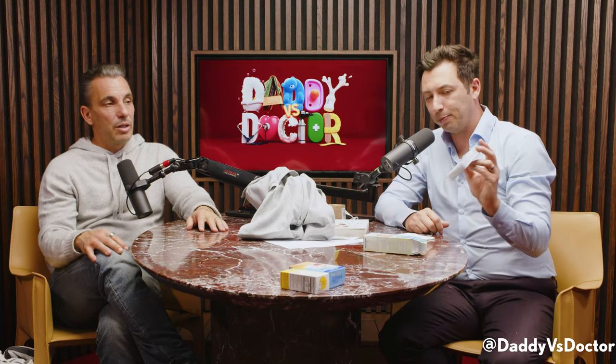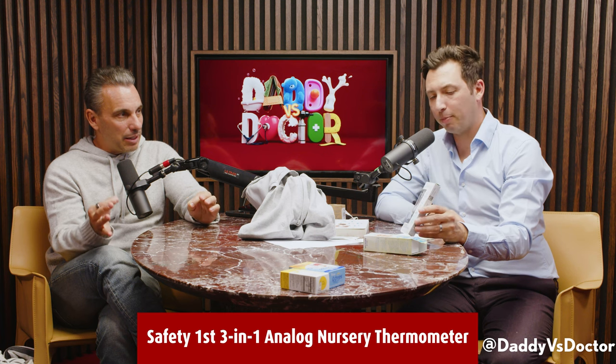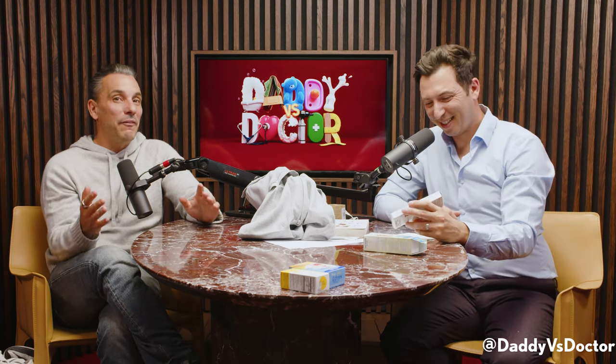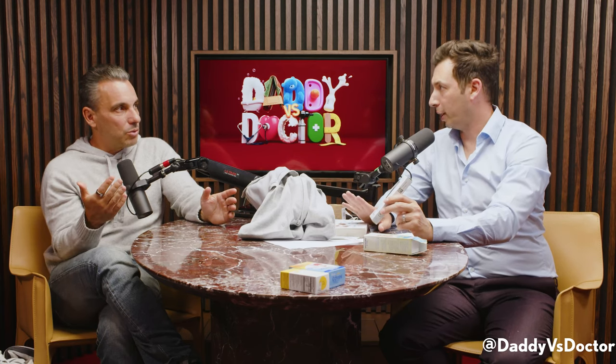Everybody needs a thermometer at home. There are a lot of different thermometers out there. I like the old-school ones — this is what I'd consider an updated old-school one. We grew up with the glass mercury thermometer, which is basically a biohazard now. Sometimes it would slip out or get sucked down your throat — literally the worst thermometer, though I felt it gave the most accurate temperature. Now they have the gun-style ones, and this one goes under the armpit, but not in the first two months — in the first two months it's rectal only.